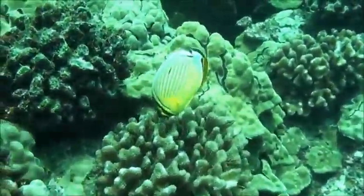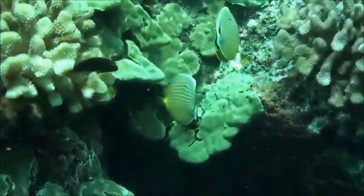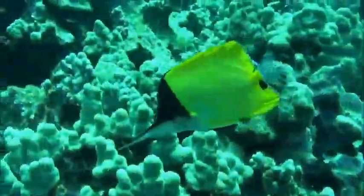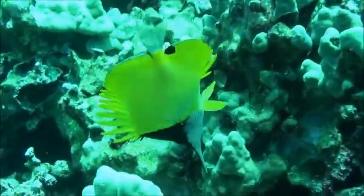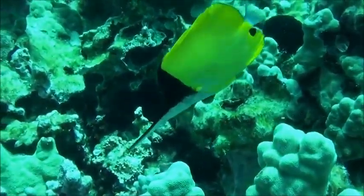Lots of butterfly fish that live in this area. There's about 10 different species of butterfly and angelfish that live here at Honaunau. These sun butterfly fish are just beautiful, and the long-nosed butterfly fish — needle-nosed fish — has a long snout that it can reach in between the corals and eat sponges.